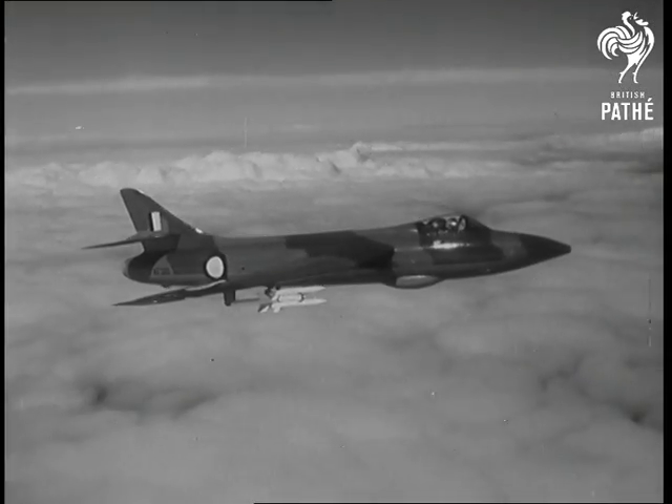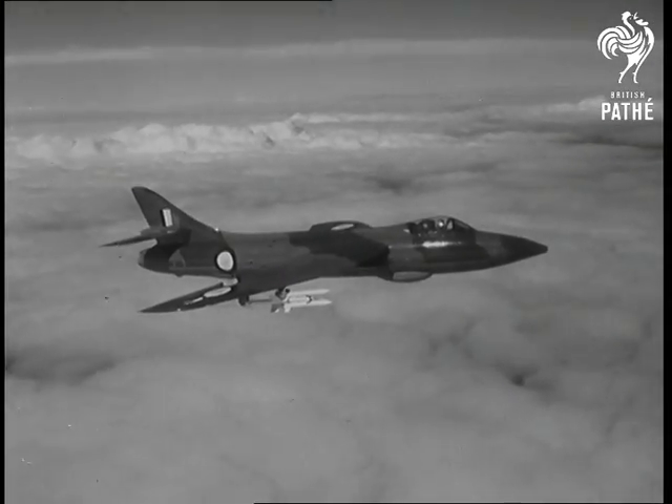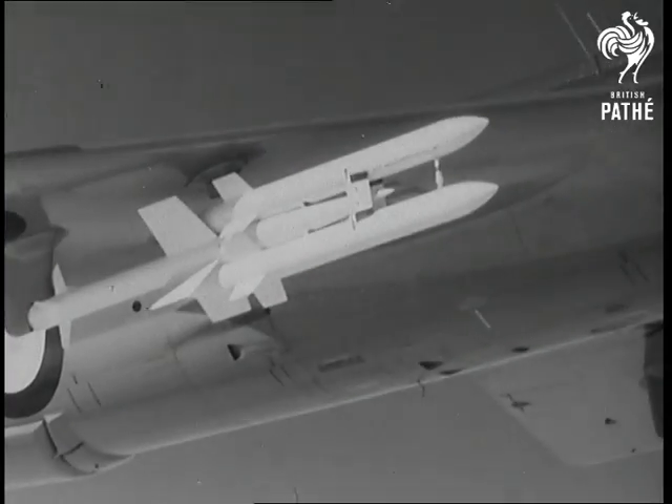Next on parade is a Hunter armed with the Fireflash air-to-air missile, now standard equipment for the RAF and the Royal Navy.